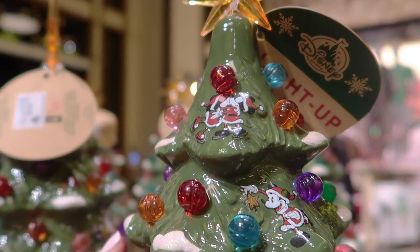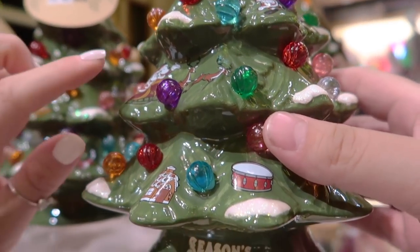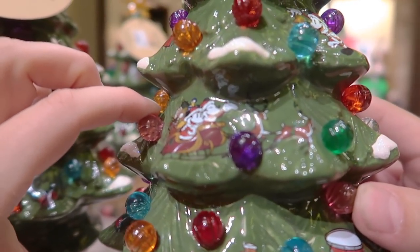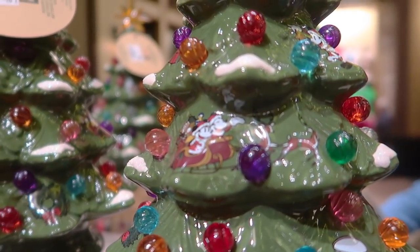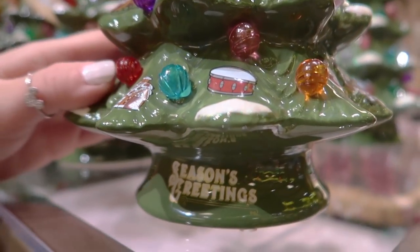This Christmas tree figurine is also new. It says 'Season's Greetings' on the bottom with a bunch of little baubles, and it has Mickey and Minnie on their sleigh with the deer. This retails for $44.99.